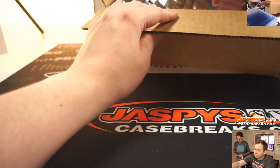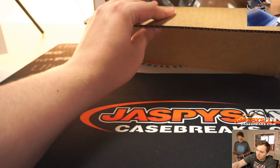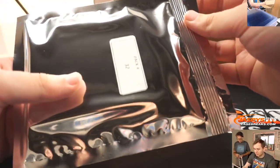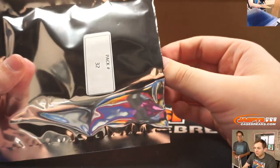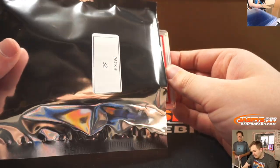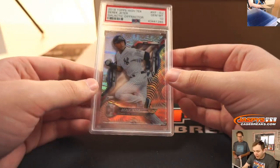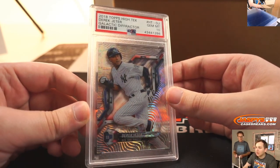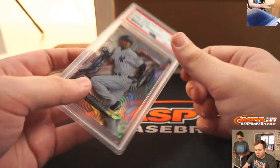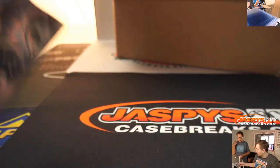Next up, Cooper. We have a Galactic Refractor, PSA 10, Derek Jeter. Nice, graded at 10. Jeter always sells. That's pack 32, Cooper. Nice.